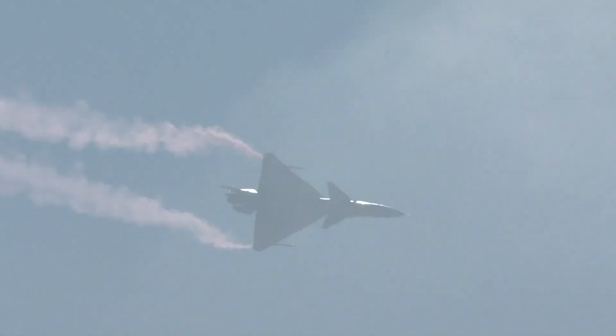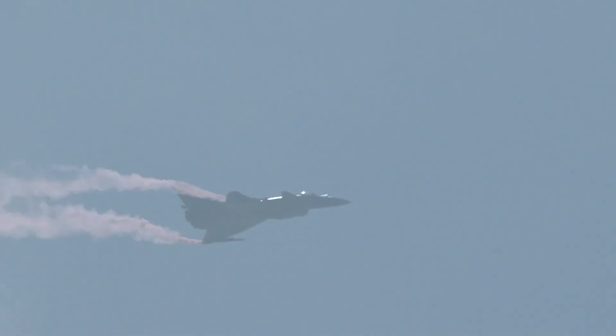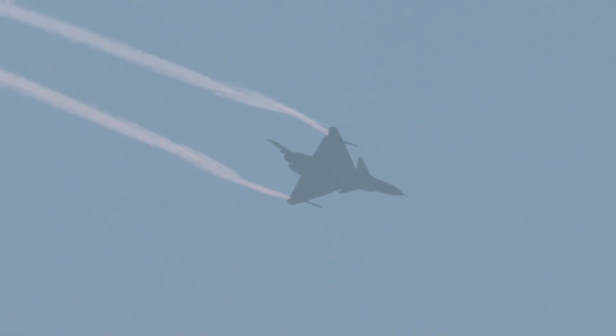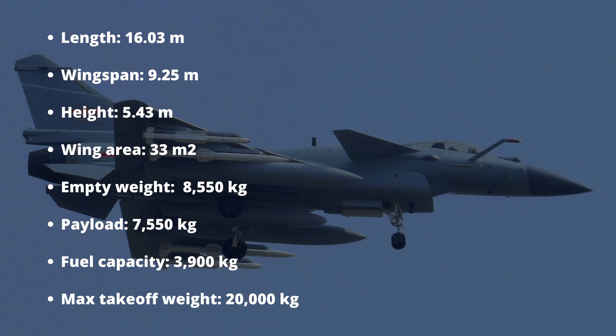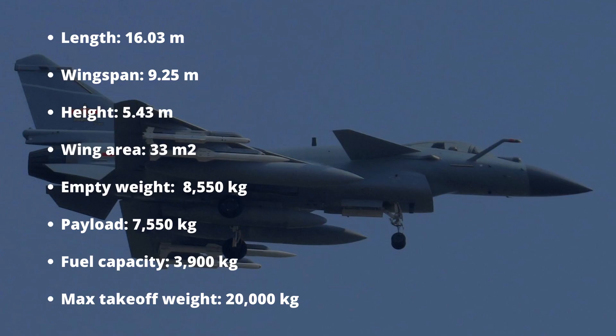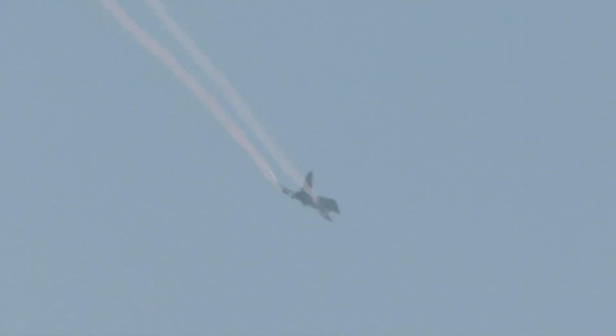The J-10C measures 16.03 meters in length, 9.25 meters in wingspan, 5.43 meters in height, and 33 square meters in wing area. The J-10C has a maximum takeoff weight of 20,000 kilograms, including 8,550 kilograms of empty weight, 3,900 kilograms of internal fuel, and 7,550 kilograms of payload.